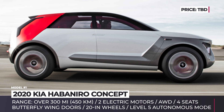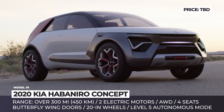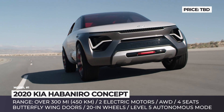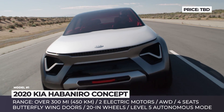Kia Habanero Concept. Developed by Kia's California Design Studio, the Habanero Concept was designed to become the new everything car. This compact crossover has a rugged exterior and 20-inch wheels for driving off-road, and it can comfortably navigate city streets or windy mountain paths.